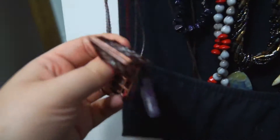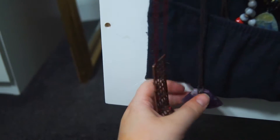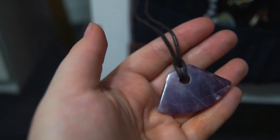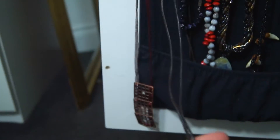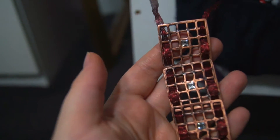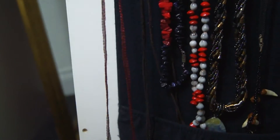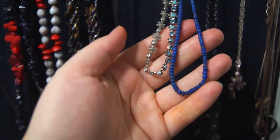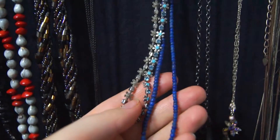I also have some pendant necklaces in here. This is one I've had since my teens — definitely not fashionable at the moment, but who knows, maybe one day. This necklace is part of a set I got in Barcelona at the Gaudi Museum. I do love the bronze colour, and I think bronze is back in fashion, but I just don't seem to be able to wear this necklace with anything. Here are some of my dainty little necklaces. The dark blue one is another necklace we found in Kenya.